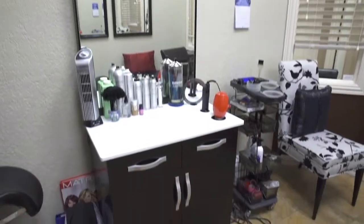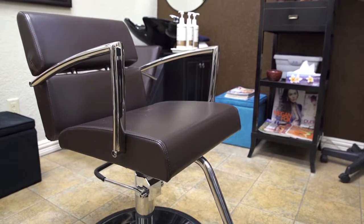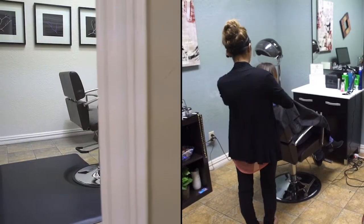We chose the Charlotte styling chair and the Chicago styling station. The Chicago is in espresso with a white top and the Charlotte is in dark brown. The reason we went with those is: one, the Charlotte is just very comfortable. The Chicago is very versatile, and together, choosing brown over black, we thought it would go both modern and traditional.